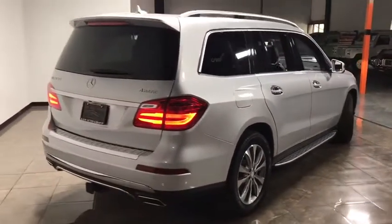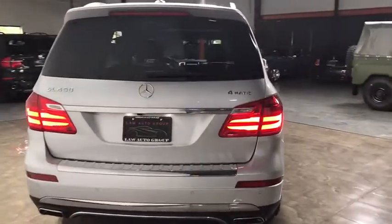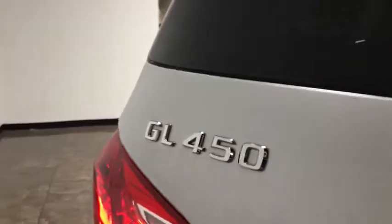Heated front seat, panic alarm, tachometer, auxiliary audio input, front stabilizer bar, alarm, rear-view camera, privacy glass, chrome-tipped dual exhaust, rain-sensing wipers.